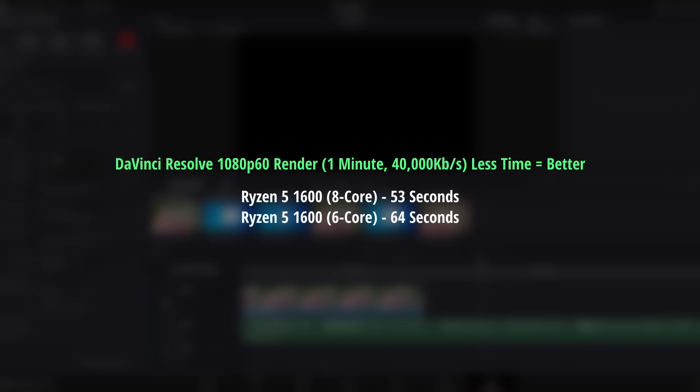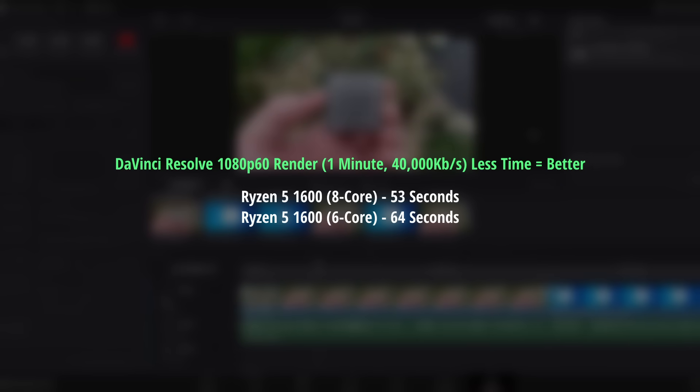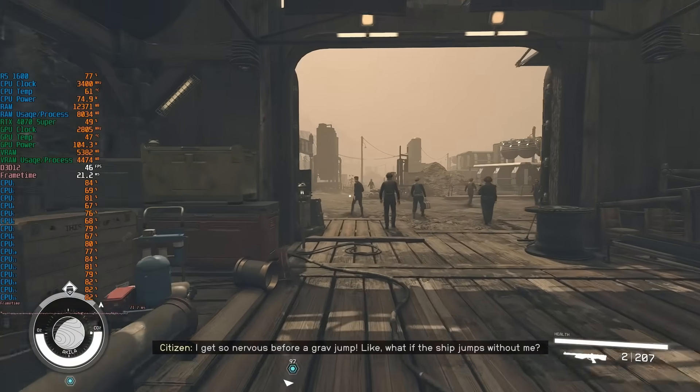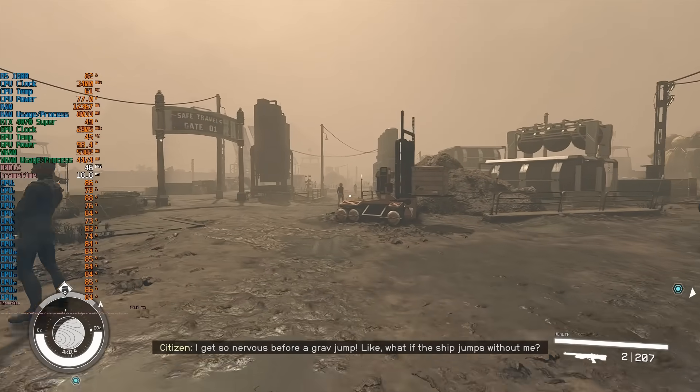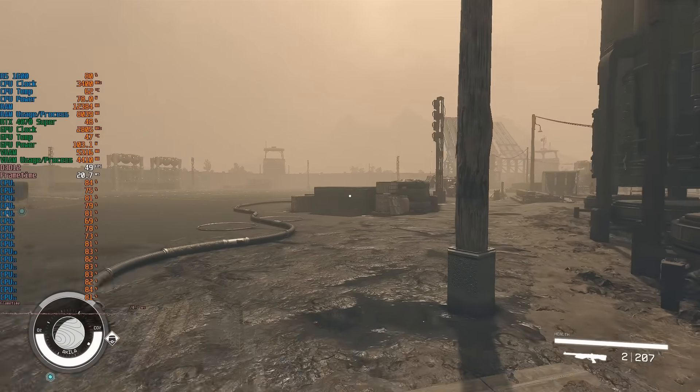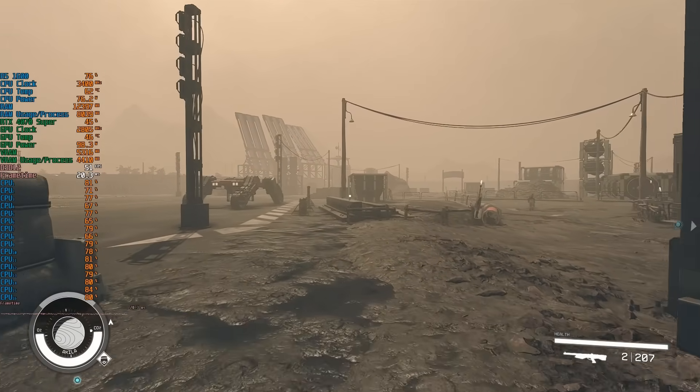With all that said, do the two extra cores make a difference? When it comes to productivity, absolutely. Rendering a 1-minute 1080p 60fps 40,000 Kbps video took just 53 seconds with the 8-core Ryzen 1600, whereas the same task took 64 seconds with the standard chip. The extra cores are clearly being utilized, which was also apparent when enabling the individual core and thread monitor in MSI Afterburner. Starfield, one of the most CPU-intensive titles in my collection, seemed to make full use of everything on offer, confirming that the extra cores aren't just sitting there underutilized.